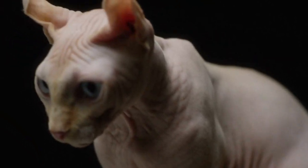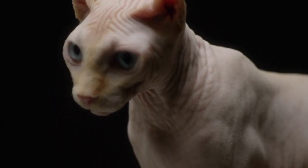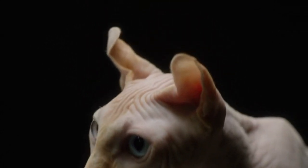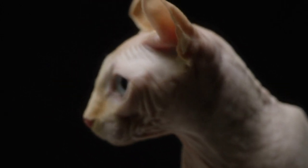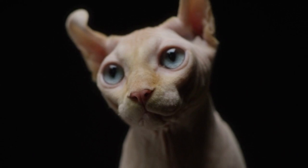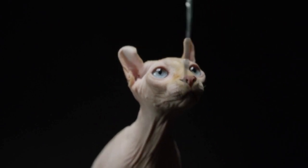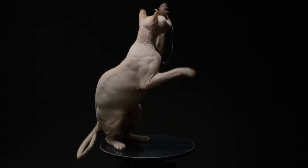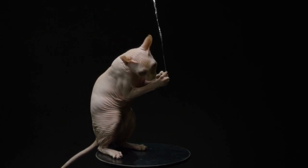History: The origin of the SPHYNX breed is actually a genetic mutation. In 1966, a domestic cat gave birth to a hairless kitten in Toronto, Canada, and the SPHYNX breed was born. Hairlessness in cats is a recessive gene, so breeding attempts to produce more hairless cats also produced cats with hair. The hairless cats were often referred to as SPHYNX cats, an homage to the Egyptian cat sculpture they resembled. For more than 20 years, this breed has been recognized by the International Cat Association. They were accepted for championship class competition by the Cat Fanciers Association in 2002.